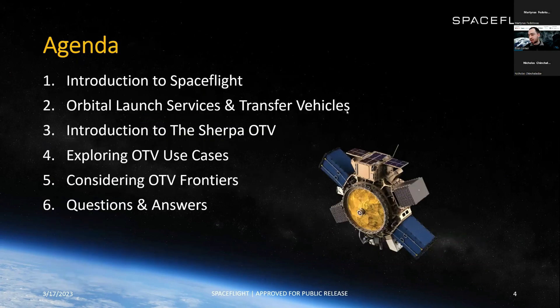That's some good context and a good introduction. The agenda for today: we'll introduce Spaceflight, talk more about orbital launch services and transfer vehicles, introduce the Sherpa OTV as a case study for the various services OTVs provide, explore some use cases, consider frontiers for what's next, and then have some time for questions at the end.